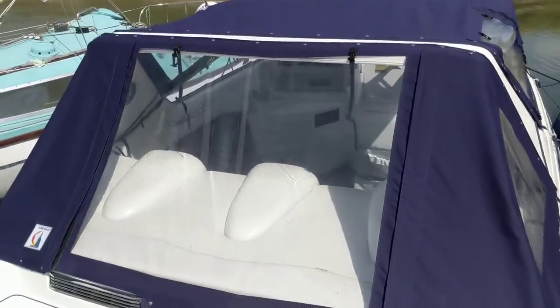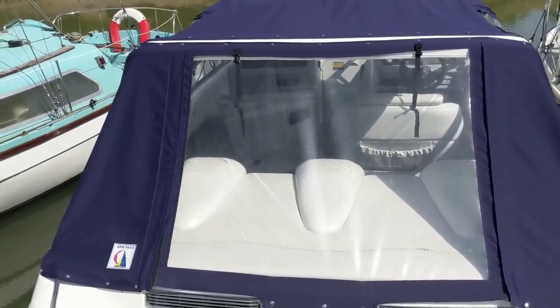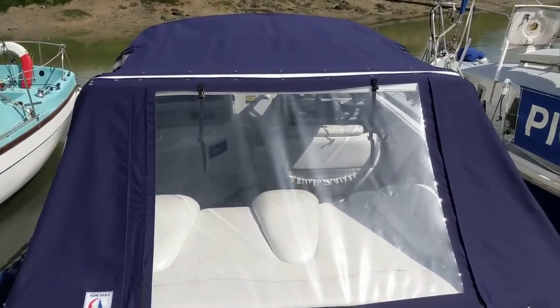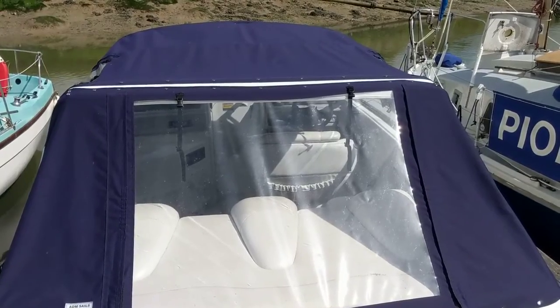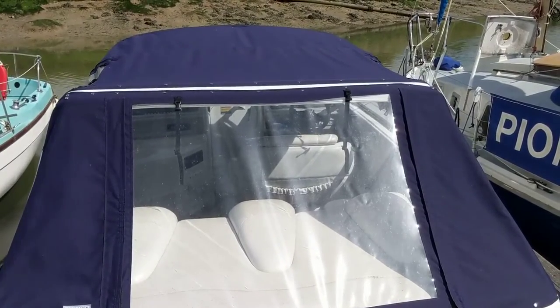If you'd like any further information about this boat, visit our webpage at BoatshedEssex.com and you'll find all the photographs and information there, and we can organise a personal viewing for you. Thank you!